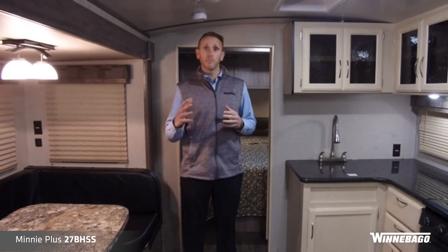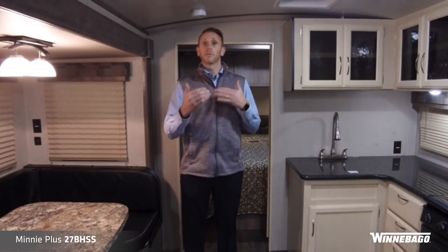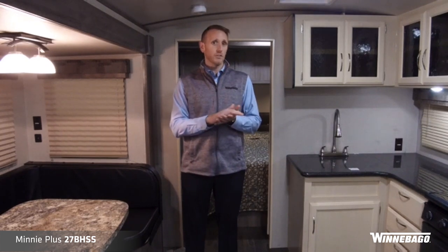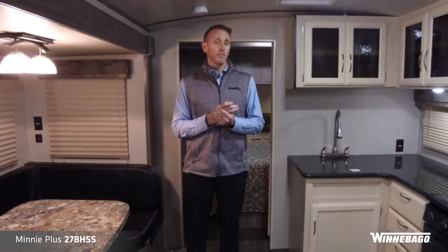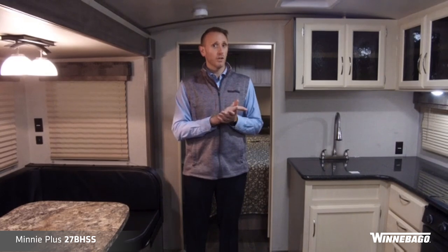It is our top of the line travel trailer that Winnebago Towables offers. It is an 8-foot wide box, with longer floor plans featuring multiple slides. We have a 26RBSS couples coach, 27BHSS bunk model here, 27RBDS, 30RLSS, 31BHDS, and the new 29DDBH coming out.